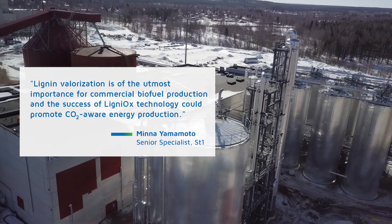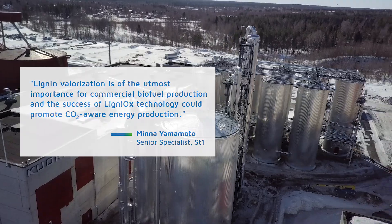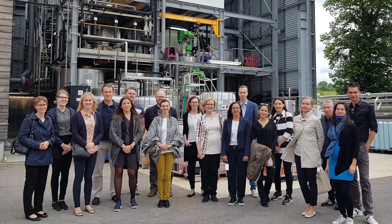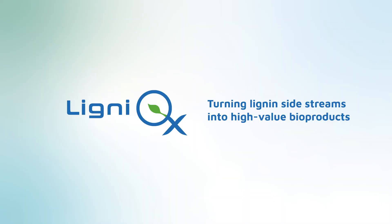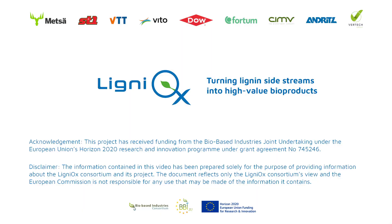We expect positive results from the field tests and will continue to study the Ligniox product in other applications. The Ligniox project intends to leave a mark on the future bio-based economy. Ligniox — turning lignin sidestreams into high-value bioproducts.